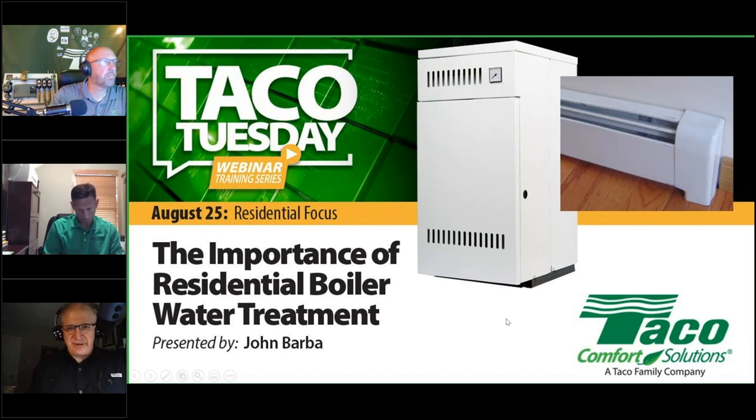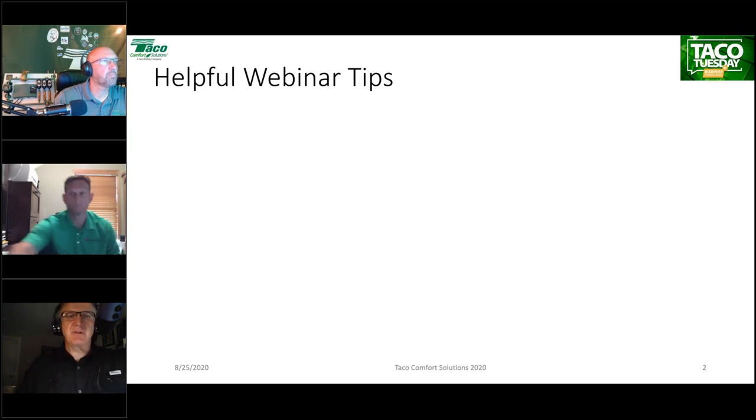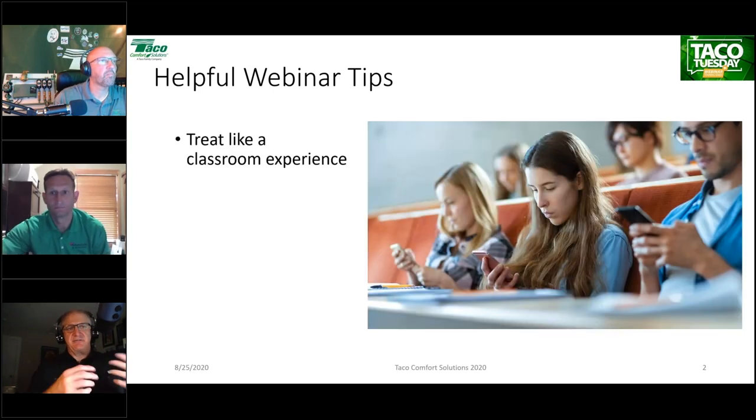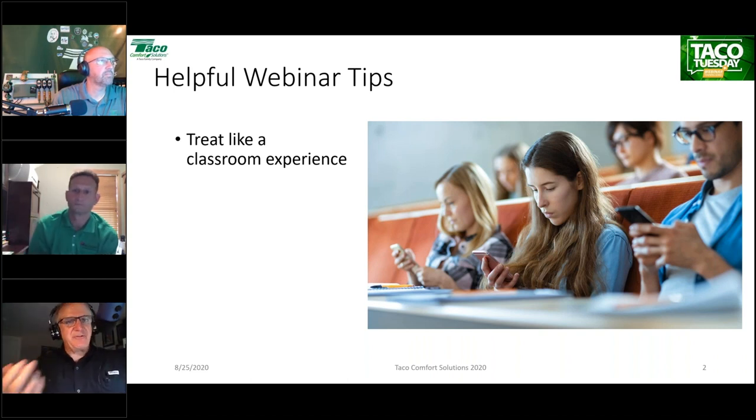A couple of things before we get started — some helpful webinar tips. We've been doing webinars since 2010 at TACO, but really put it into overdrive starting at the beginning of quarantine in late March. First tip: treat it like a classroom experience. If you have your phone next to your computer, turn it face down. It's tempting to check email, texts, or Facebook. Try to avoid that.